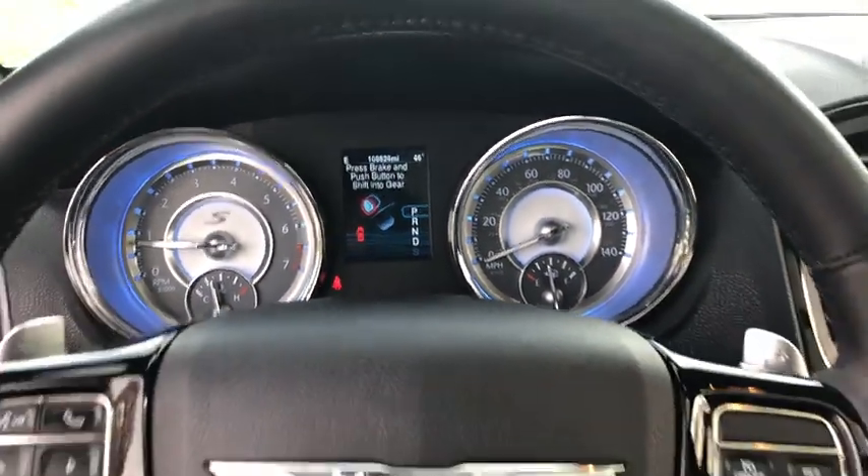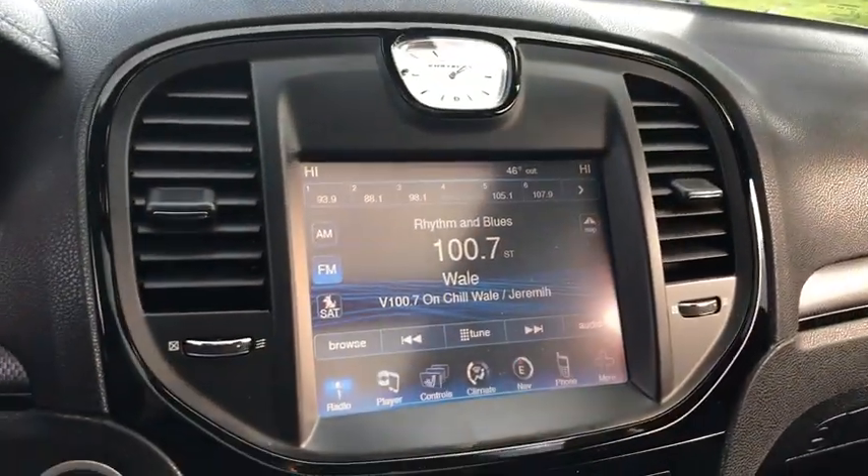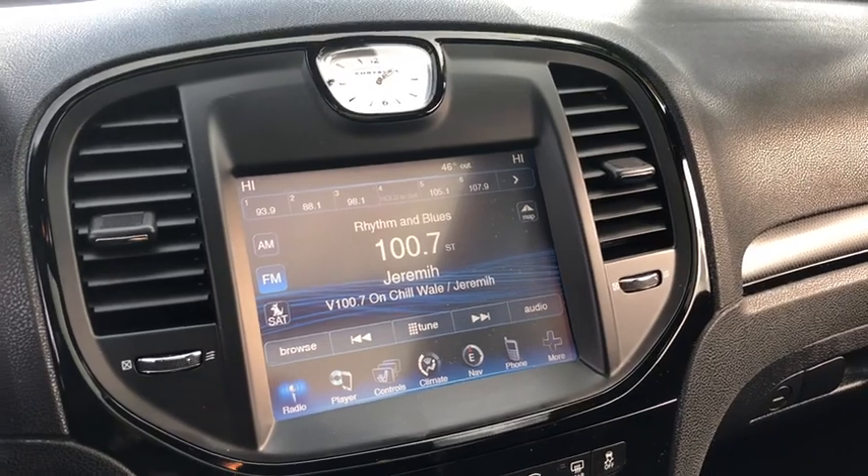CD player, security system, compass, fog lights, heated front seat, trip computer, panic alarm, Uconnect hands-free group.